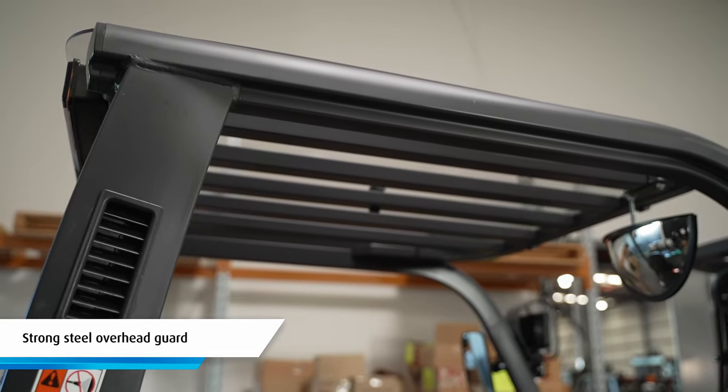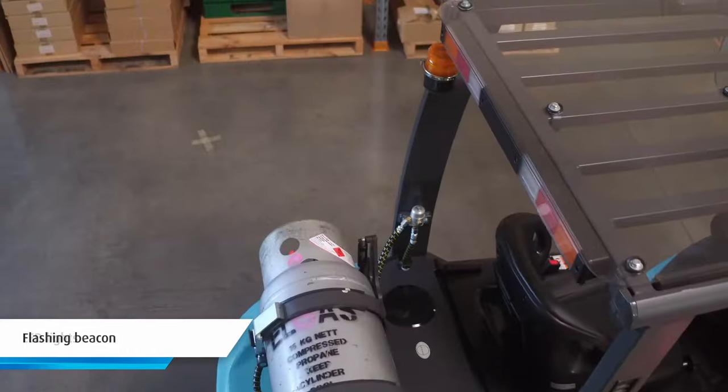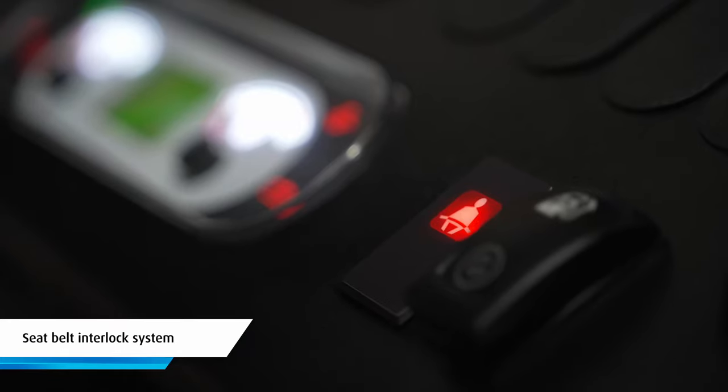Additional safety features include a strong steel overhead guard, reverse beeper, LED lights, flashing beacon, and a seat belt interlock system.